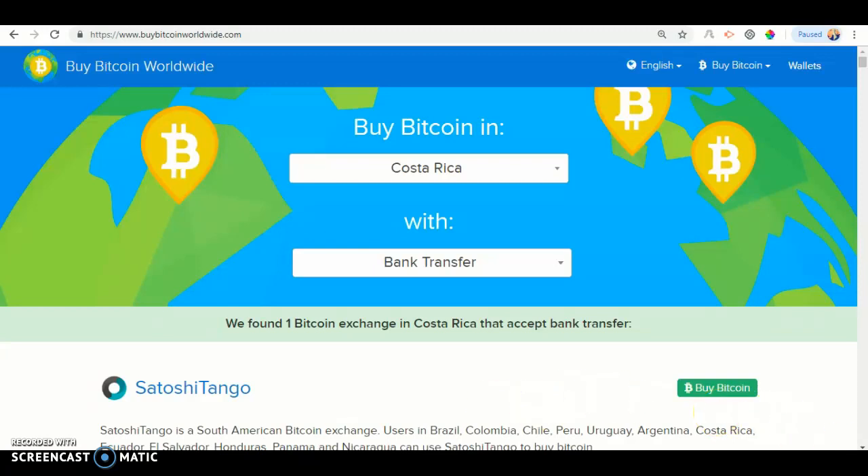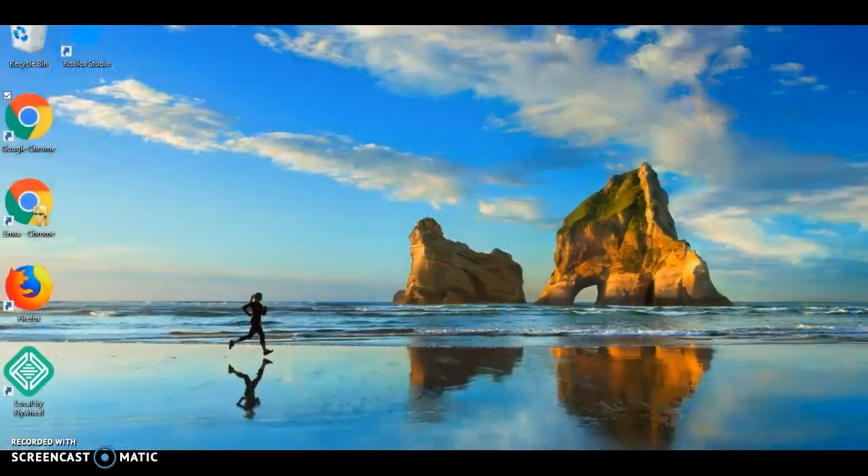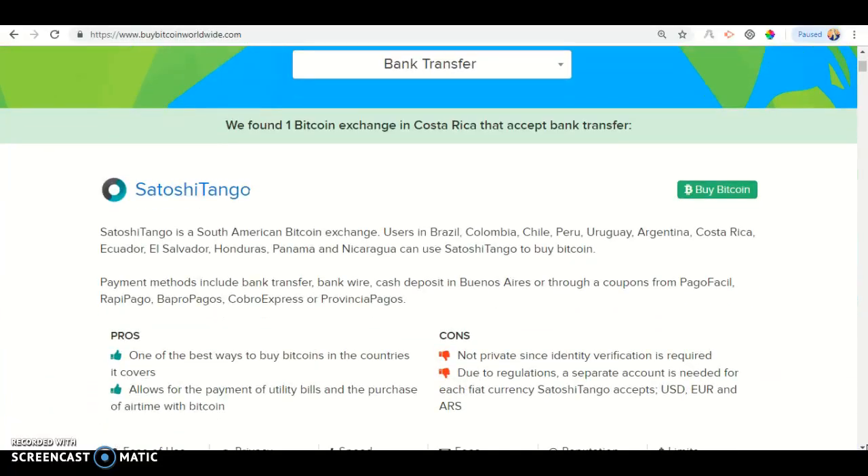We found one Bitcoin exchange in Costa Rica that has a bank transfer. The company that has a bank transfer in Costa Rica is Satoshi Tango.